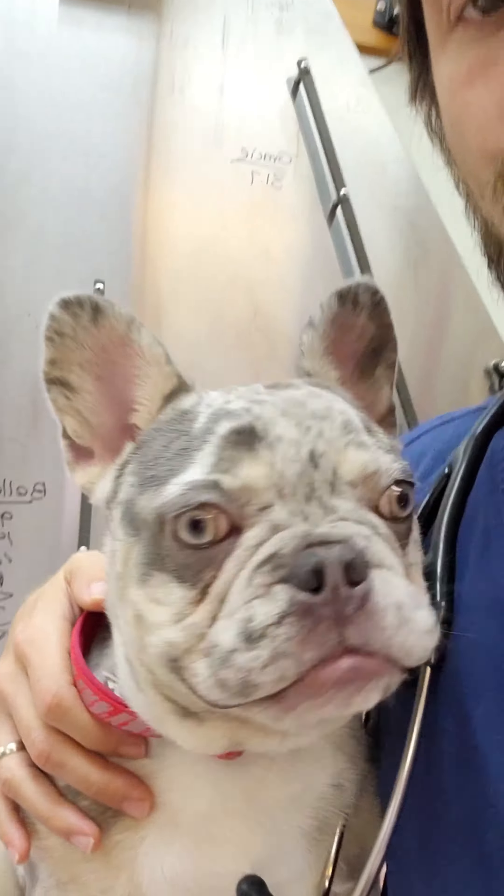Hey guys, Dr. Lara here. Today I'm here with Callie. Callie came in for scooting, but one of the other things that I wanted you guys to take a look at is Callie's nose.